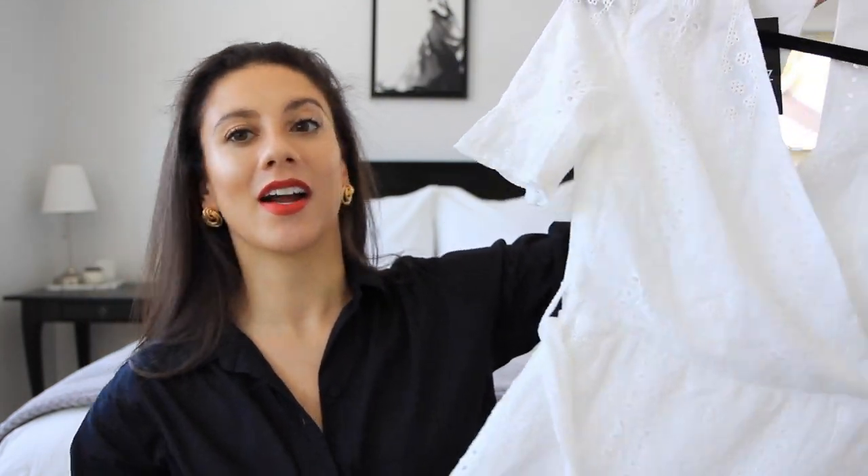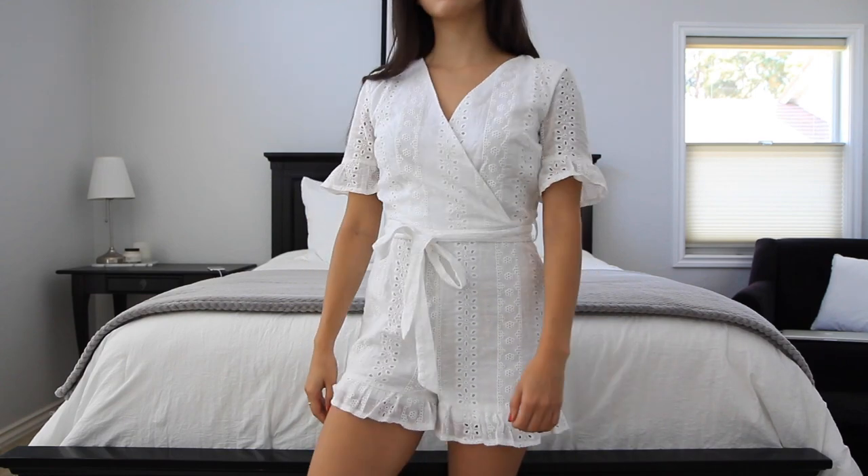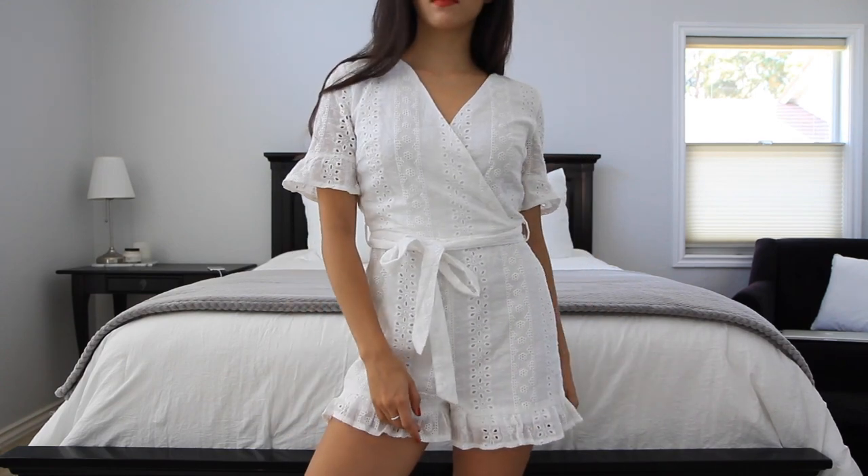This last clothing piece is not traditionally my style, but I feel like it's the perfect piece for summer. It's a beautiful eyelet romper — so light, airy, and fun. I thought it would be great for throwing over my bathing suit when heading to the beach with friends, and you're not sure if you'll be going for cocktails or dinner later. It's just a perfect summer piece and I actually really love it.